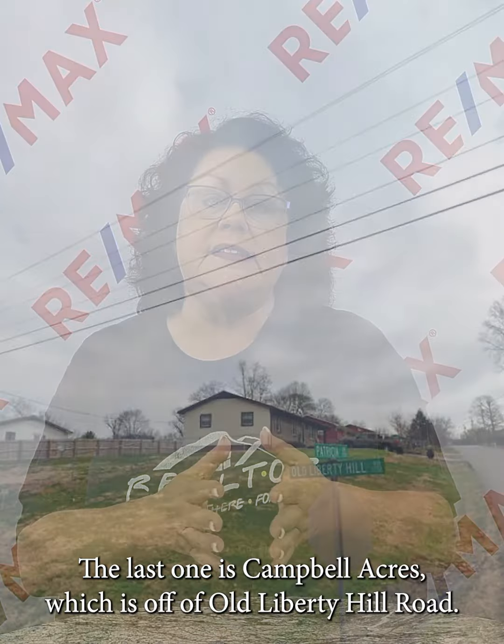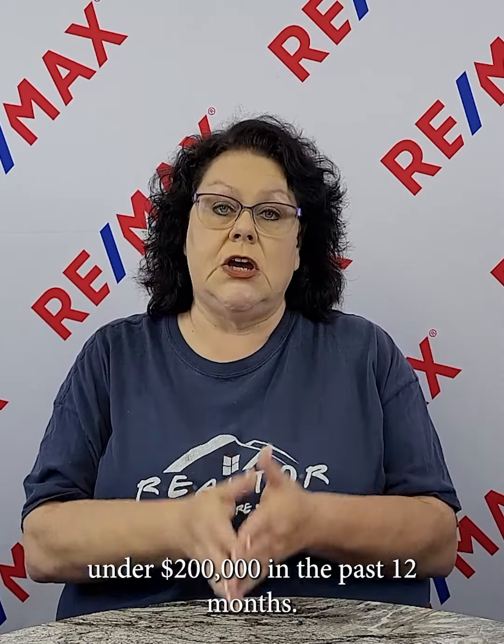The last one is Campbell Acres, which is off of Old Liberty Hill Road — so it's going to be like Patricia Circle, Quillen Drive, those roads right there. They have had three homes sold under $200,000 in the past 12 months. Two of them had been updated and were move-in ready.